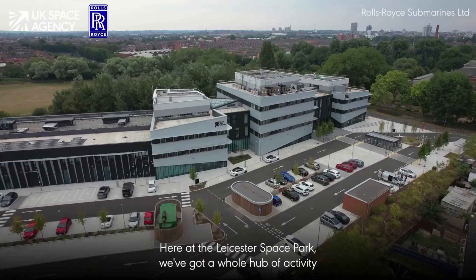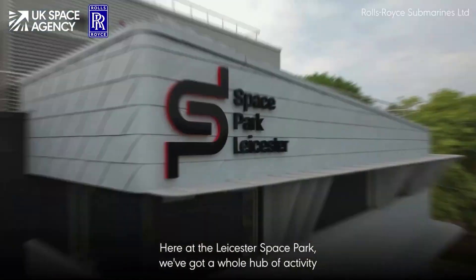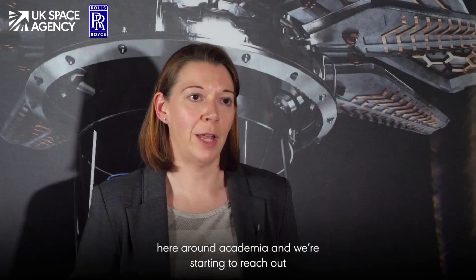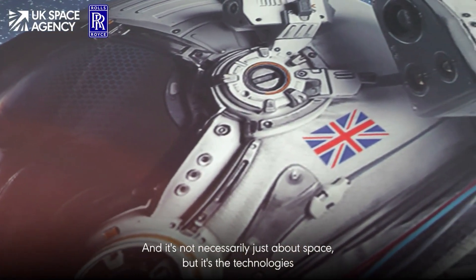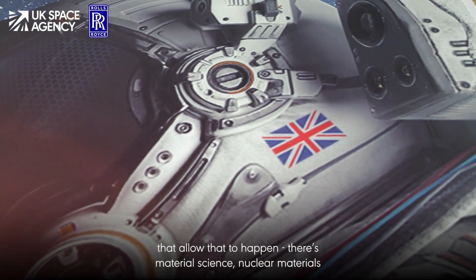The UK space environment is growing quite a lot, and here at the Leicester Space Park we've got a whole hub of activity around academia. We've started to reach out into other universities as well — the University of Bangor, Loughborough, and Oxford — and it's not necessarily just about space, but it's the technologies that allow that to happen.